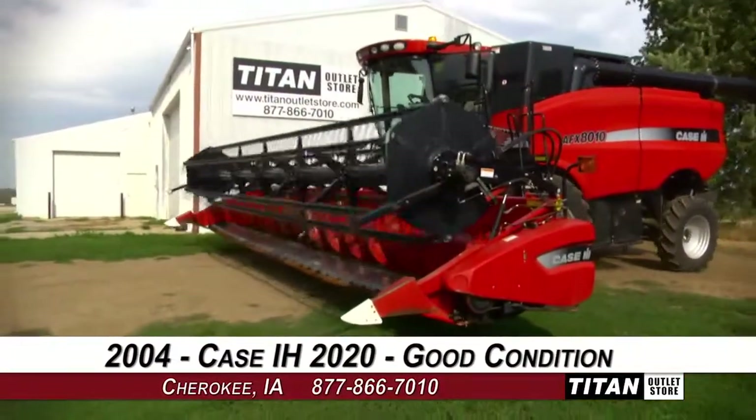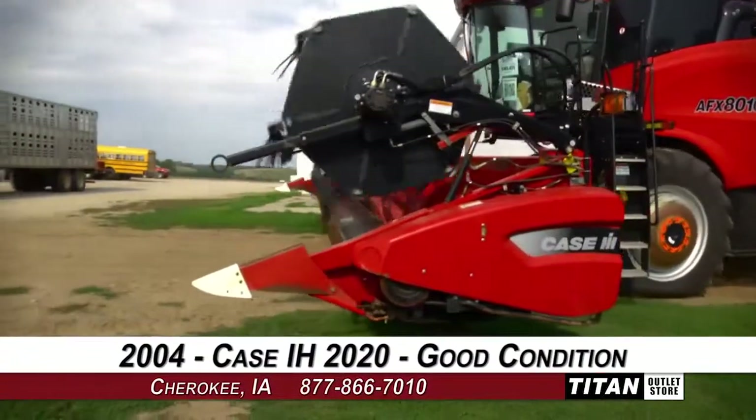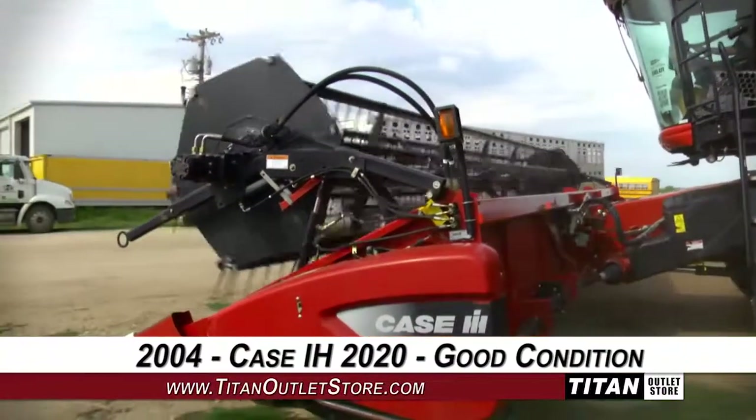Thank you for viewing this 2004 Case IH 2020. Interested in this flex header? Give our sales staff a call at 877-866-7010. Want to view more equipment? Go online to TitanOutletStore.com.